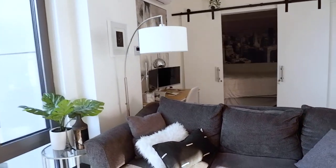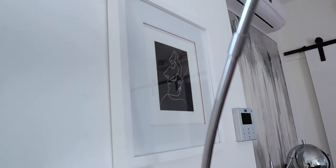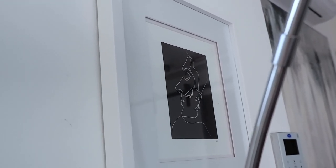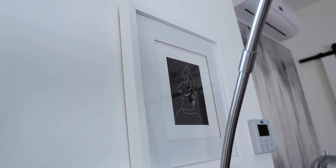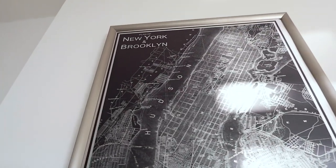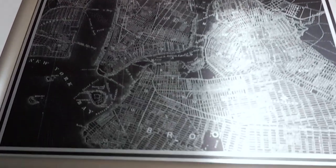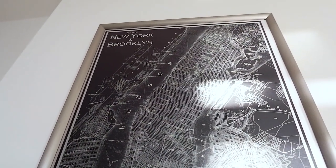Over near the couch we also have this art from Society6 — it's 'Closer' by Queed — a subtle print I've always wanted. Then there's this New York and Brooklyn print that I actually got when I lived in Virginia, so it's pretty neat that I finally live in New York living my dreams. I got it from Ikea and I really like the metal look of it.